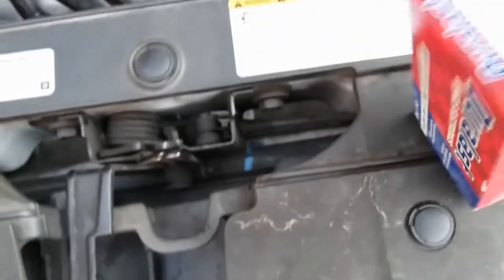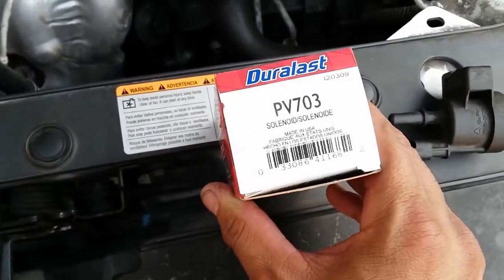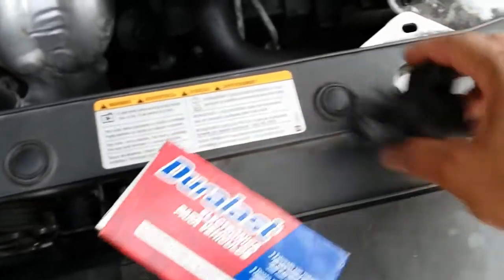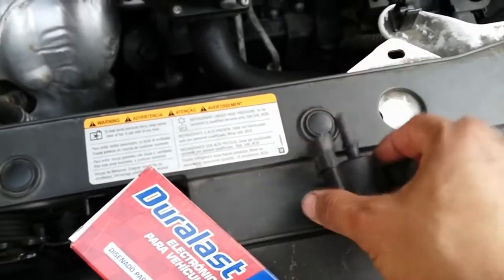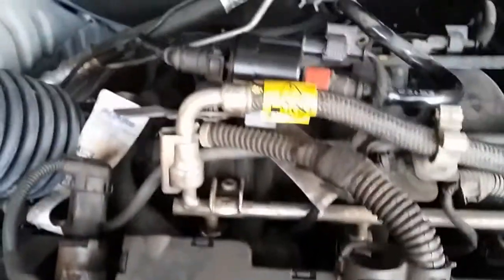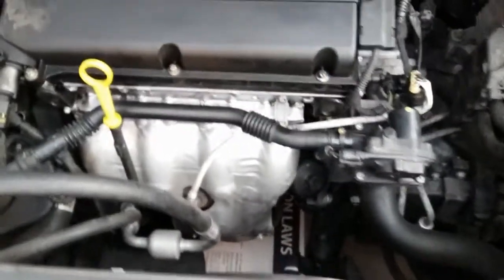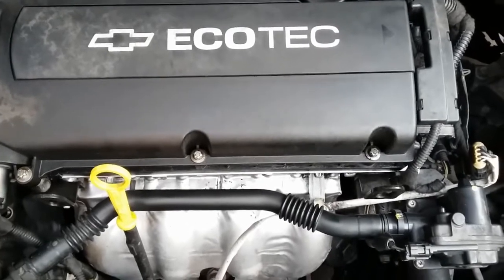Let me show you the part number for the purge valve I replaced it with: PV703. This is the old one — it was a Bosch brand. The replacement is an aftermarket Dorless unit. Hopefully this video makes sense and helps anyone out there troubled with a P0171 on a Chevy Cruze.